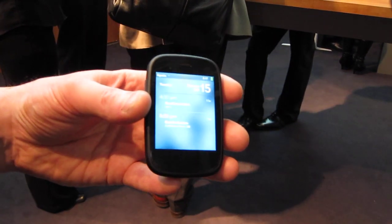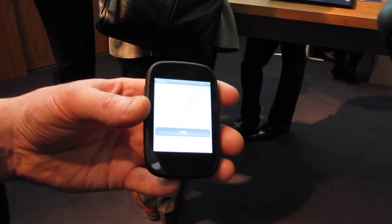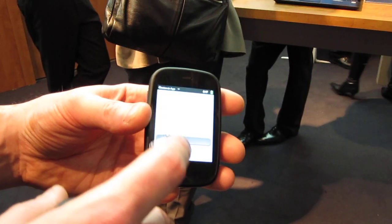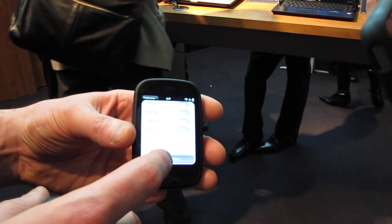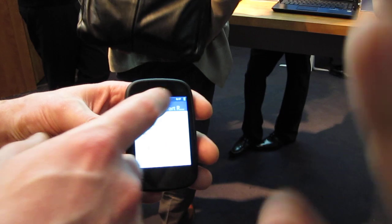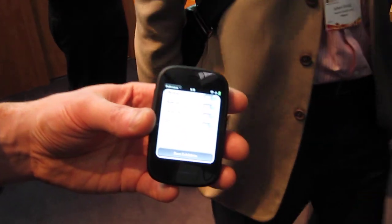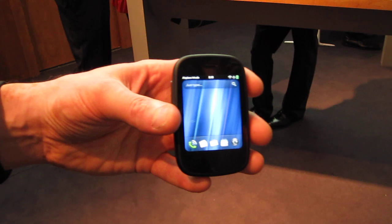Third parties can plug into this as well, so here's a Facebook app. I have to turn Wi-Fi on — just let it connect. Wi-Fi's started. There we go, so it's updating — it's an exhibition of my Facebook updates as well. So it can be a nice useful additional screen if it's sitting there on charge. We think that's a good idea, and third parties can, as I say, plug into that as well, so it makes it nice and rich.